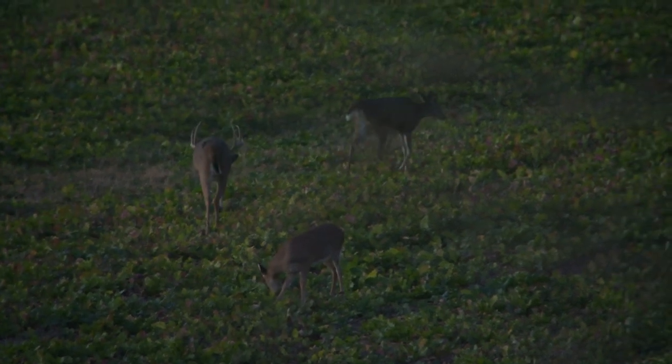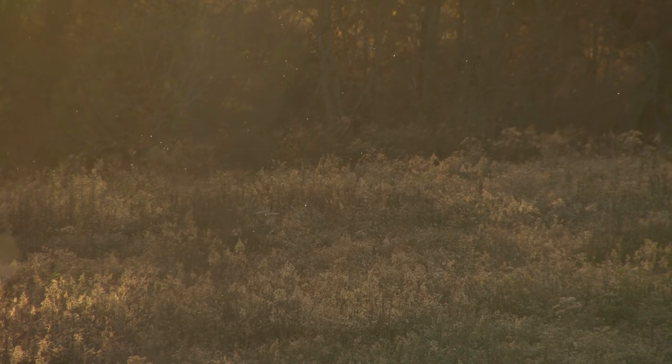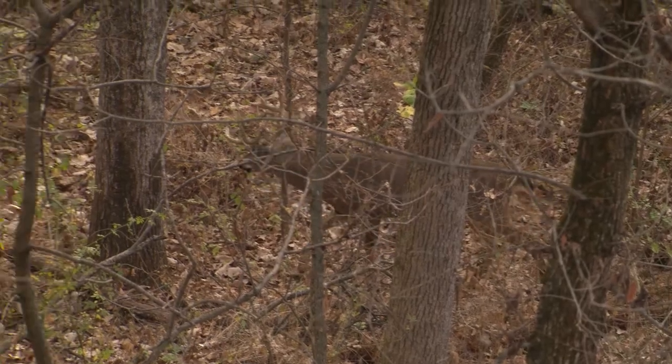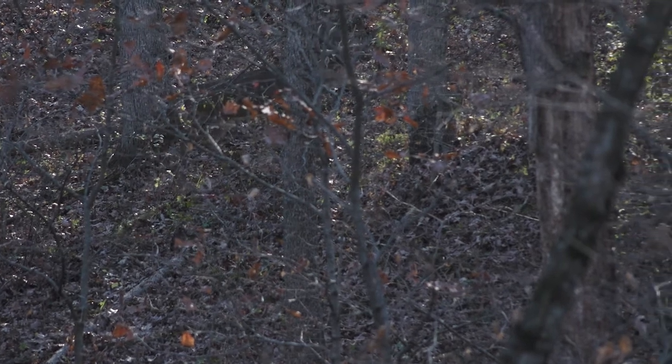Then you get a low where a lot of does are in estrus in the middle of November, which gives you a little drop-off in activity. Once those does start coming out of estrus — their cycle is roughly a week — you get a second bump up in buck activity. This second one isn't nearly as strong as the first. You don't get the little bucks on the move during the second peak. We had three-year-olds we were watching this year, seeing them five different times in one day from multiple stands — they were just covering ground and will be exhausted by the second peak.